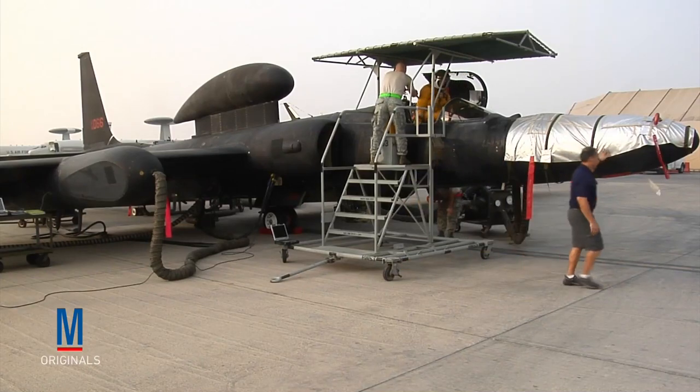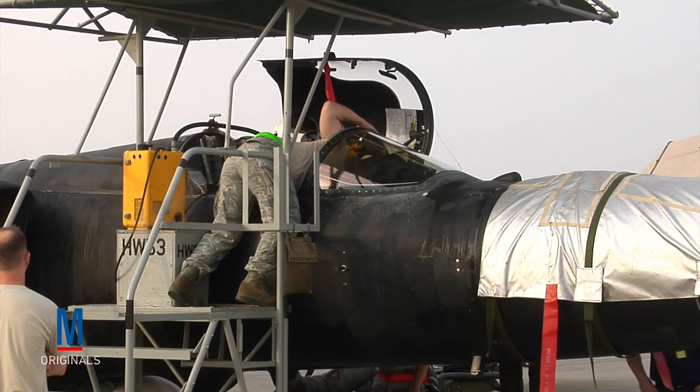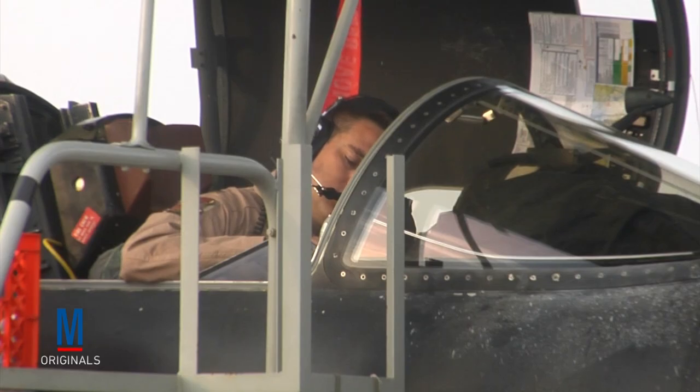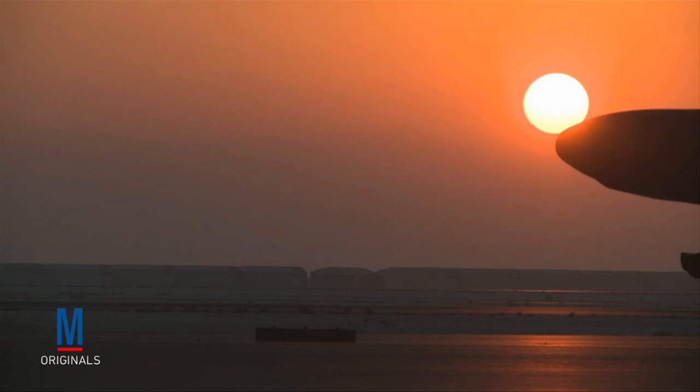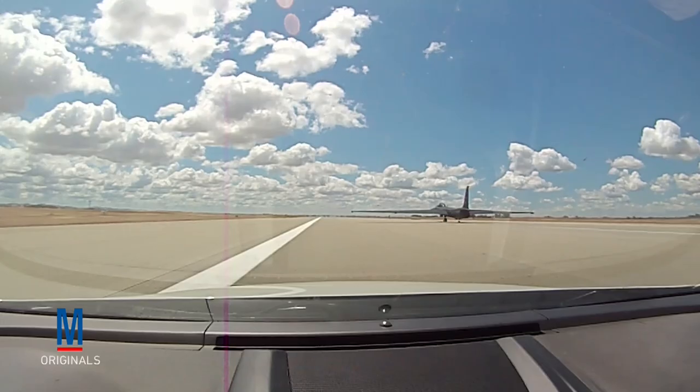Today, 34 U-2s are still flying, and Lockheed's Palmdale facility keeps the 32 airframes that belong to the U.S. Air Force in operational condition by putting them through a regularly scheduled overhaul known as PDM — Programmed Depot Maintenance. Thanks to PDM, the U-2 that's done the most flying is one that was made in the 1960s and now has about 30,000 accumulated flight hours.